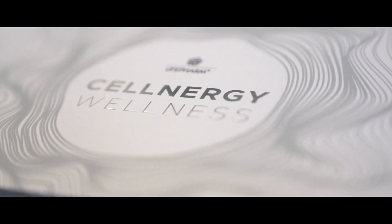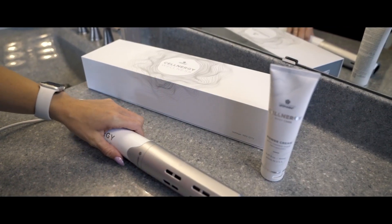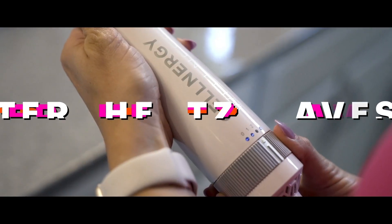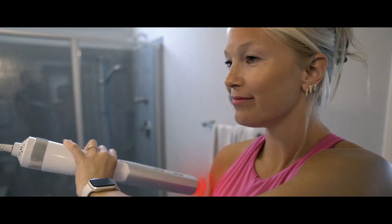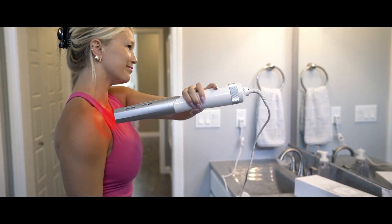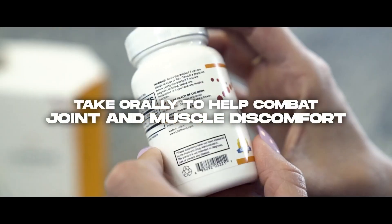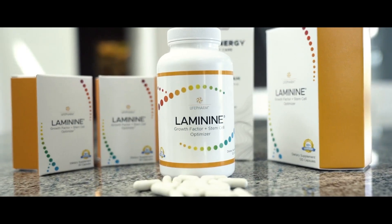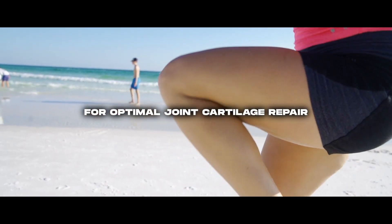And to help combat discomfort even faster, we recommend combining Cellnergy Power Cream with the Cellnergy Wellness Device and Laminine. The Cellnergy Wellness Device emits terahertz waves that penetrate deep into your joint tissue to resonate at the same frequency as healthy cells, helping to soothe and reactivate stem cells. And Laminine is a stem cell regeneration supplement that you can take orally to help combat joint and muscle discomfort. So when you combine this oral supplement with the Power Cream's topical absorption, you can be confident your body has everything it needs for optimal joint cartilage repair.